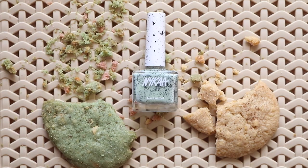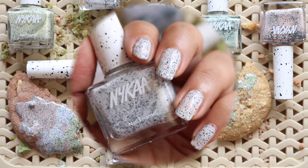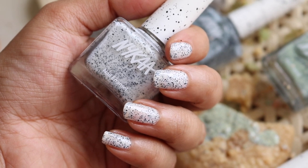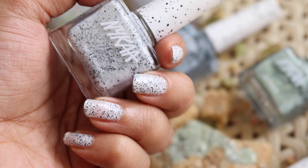Hi everyone, welcome back to my channel! Today I am doing swatches of the new Nykaa Cookie Crumble collection, which has seven pastel shades with matte black glitter. The first one is called Vanilla Crisps and this is a soft white color — because of the matte black glitter you get that instant nail art effect on your nails.